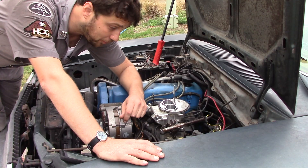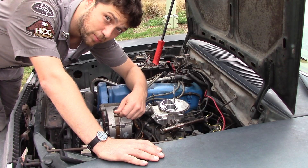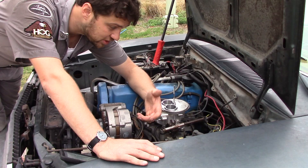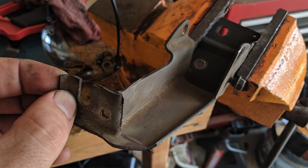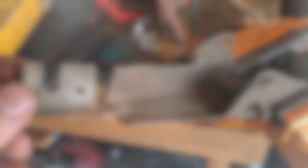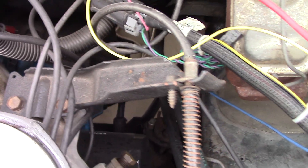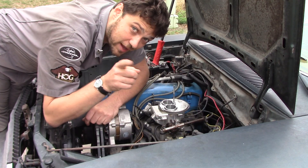Moving on, I did need to modify my throttle cable bracket. The Pinto came with a Weber 32-36 carburetor, which has the throttle linkage on the other side of the engine. So I just cut and welded my factory throttle cable bracket to accommodate a different direction throttle pull. To finish it off, I shot it with a little spray-on bed liner to hide my crimes.